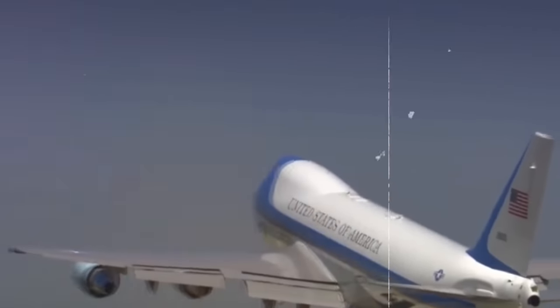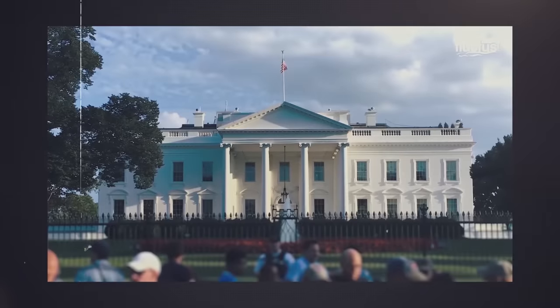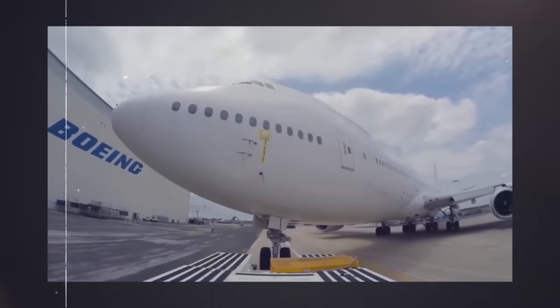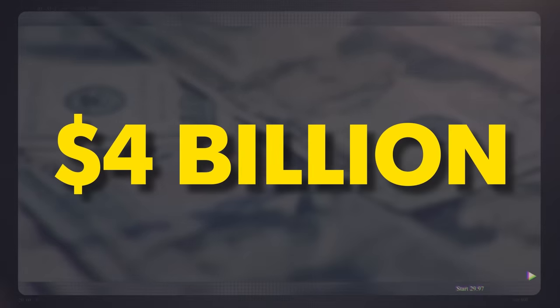Of course, the defense characteristics of the plane are kept secret, so the exact price is unknown. While Donald Trump was in the Oval Office, the Secret Services ordered two new Boeing 747-8 aircraft, each with specific modifications and lavish, luxurious settings — planes which would cost American taxpayers at least $4 billion.